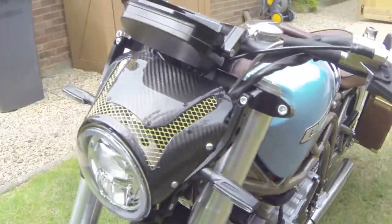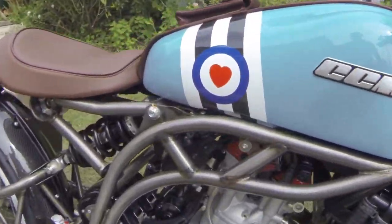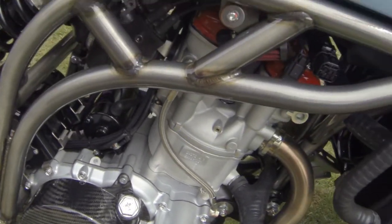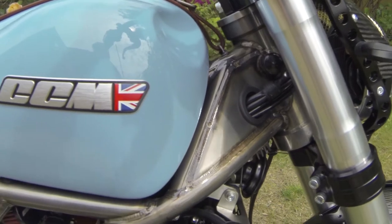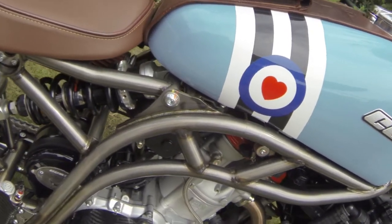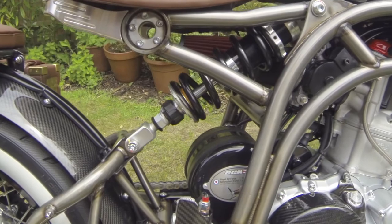Coming round to the other side now. Just wanted to show you a bit more detail — for example, look at the Spitfire emblem on there. And also the welding as well around here. The welding itself has actually been done handmade all the way down, which gives it that sort of professional touch and individuality. I think it just looks really, really nice on the motorbike.